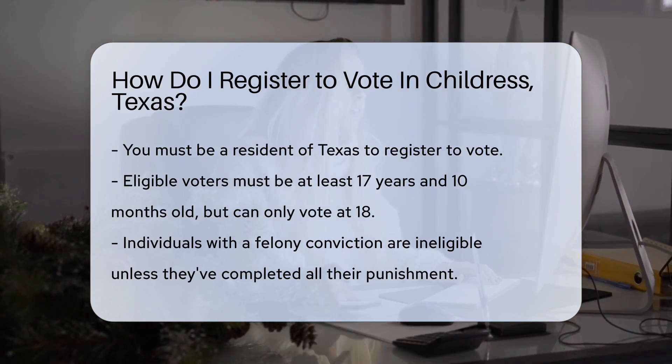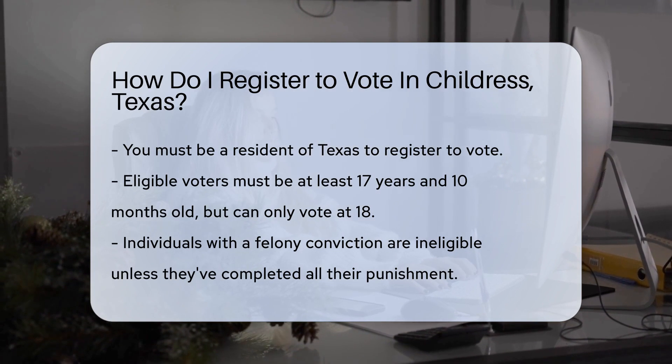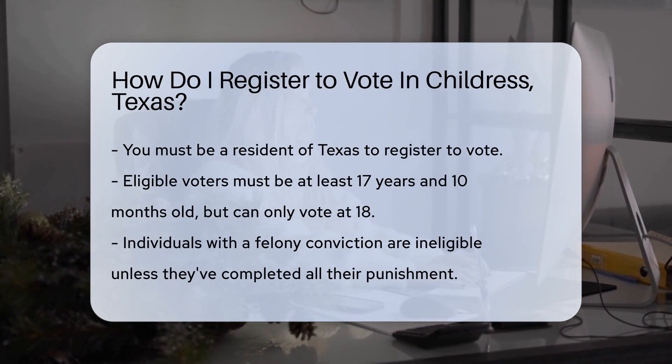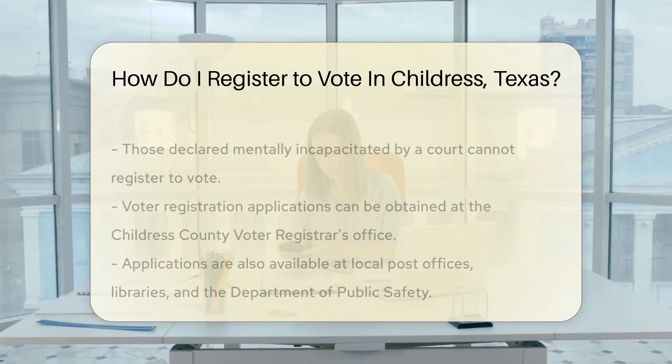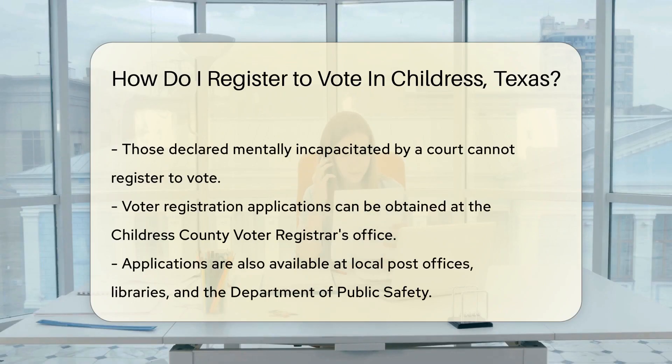First off, you must be a resident of Texas. You also need to be at least 17 years and 10 months old, but you can't vote until you're 18. You should not be a convicted felon unless you've finished all your punishment, including any supervision or parole. Also, you must not have been declared mentally incapacitated by a court of law.